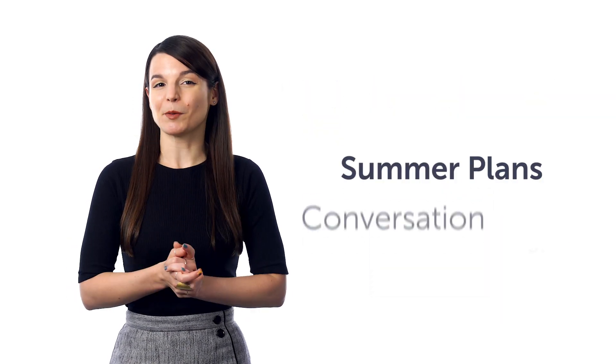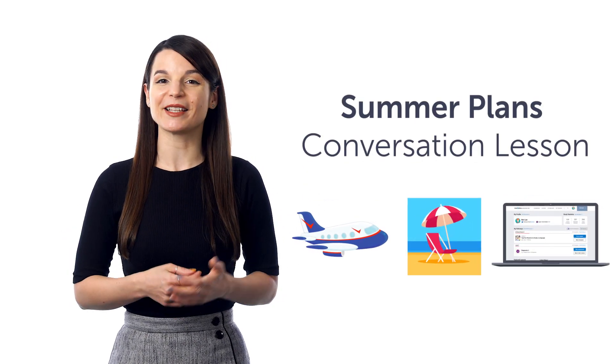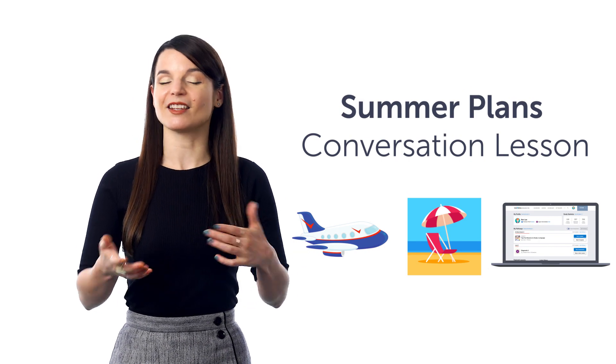Third, Summer Plans Conversation Lesson. Go travel, relax at the beach, stay at home and sit on the internet. You'll learn how to say these and other summer plans in your target language.